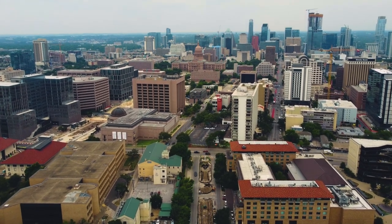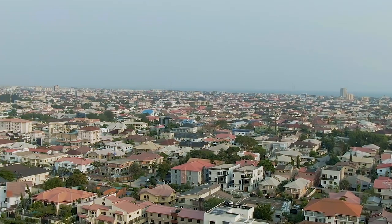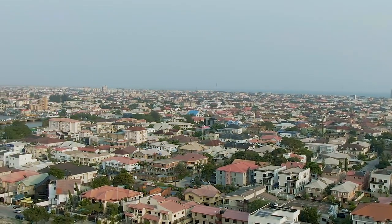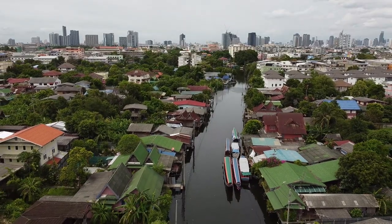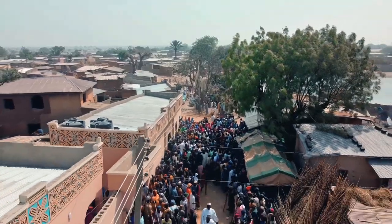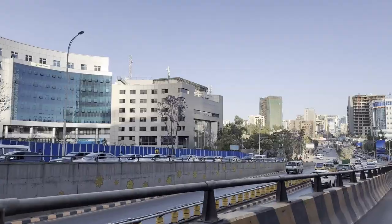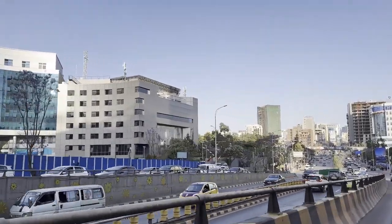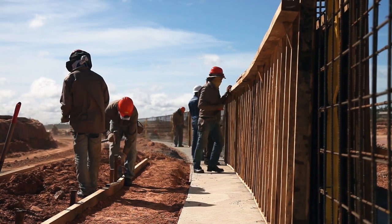Did you know that Africa is predicted to experience a massive urban housing boom in the next few decades? According to the United Nations, Africa's urban population is expected to triple by 2050, reaching 1.34 billion people. This means there will be a huge demand for urban housing, with estimates suggesting that Africa will need to build 3 million new houses per year to meet this demand.